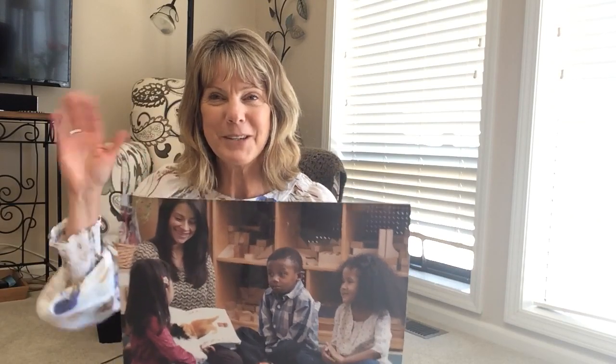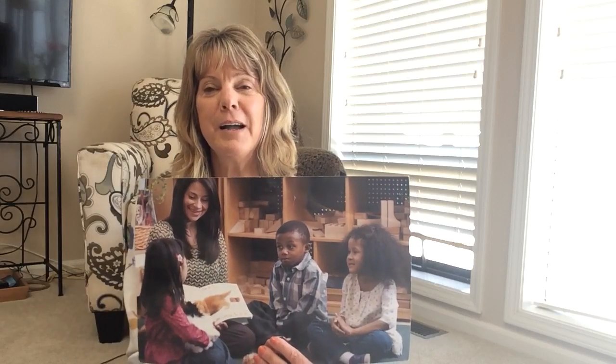Do you have a pet? Remember the listening rules. Bye friends.